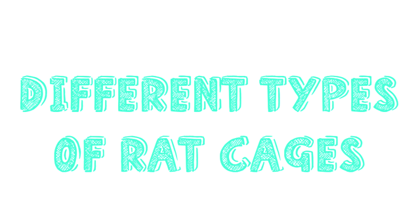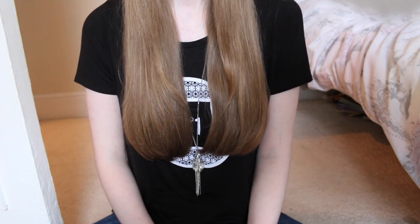Hey everyone, it's me Pitcher at Paradise and today's video is different types of rat cages. I do have two videos on rat cages — one on good rat cages and the other on bad rat cages.